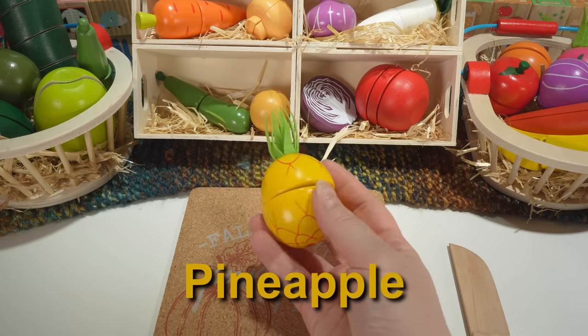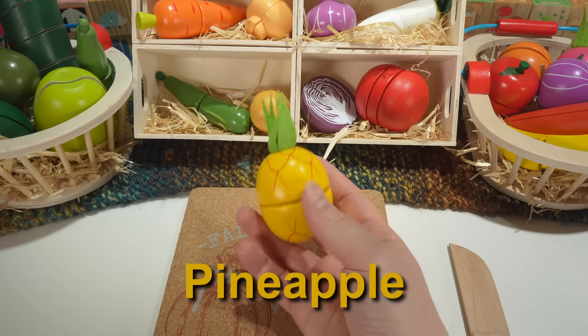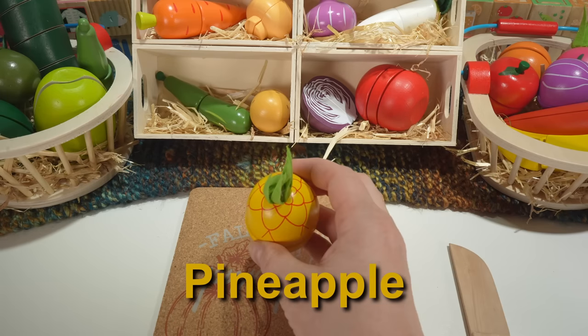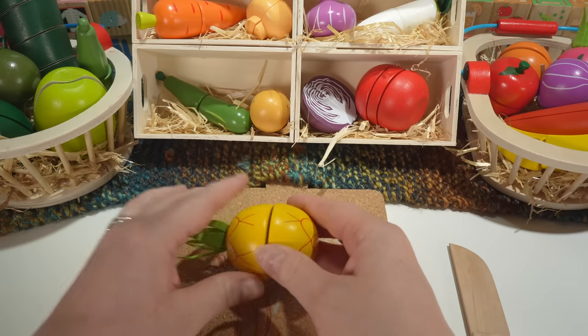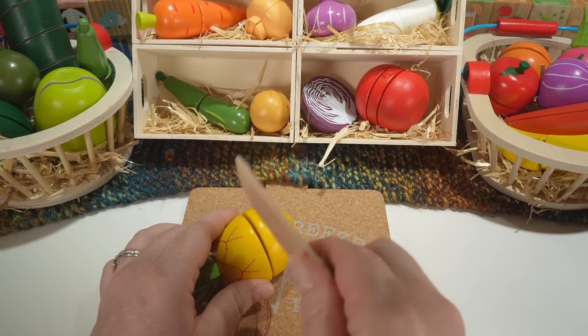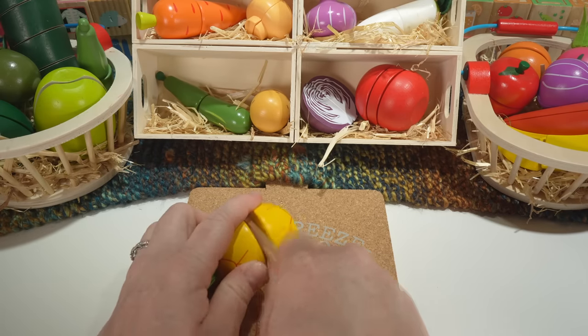This is a pineapple. Our pineapple is yellow with a green top. Pineapples are a fruit.